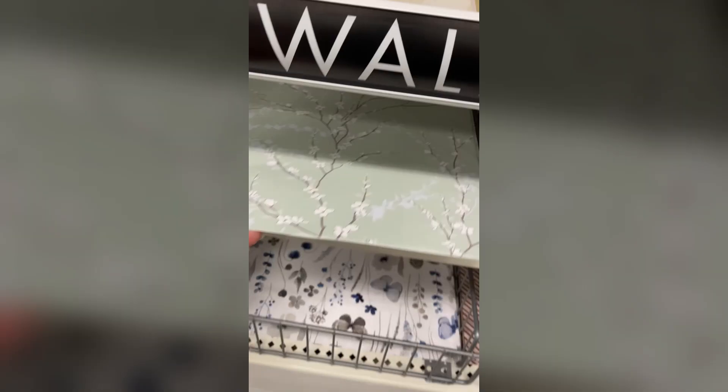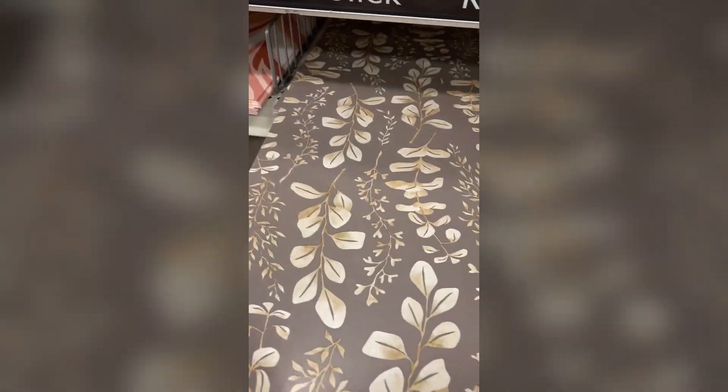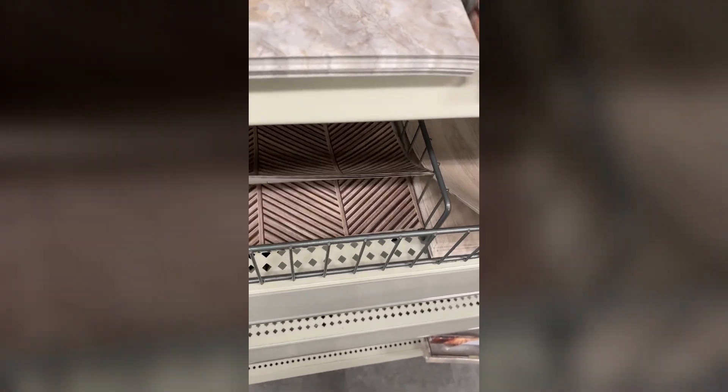I know I'm kind of late to the party because I've heard a lot of people talking about this Dollar Tree wallpaper, but having stumbled upon it I understand what all the chit-chat was about. There are some really awesome patterns and cool designs. I can easily see these being incorporated into our DIYs — let me know which ones you guys picked up.